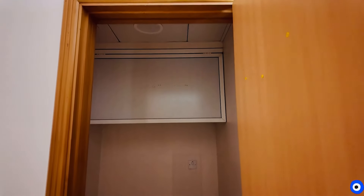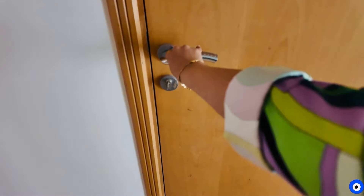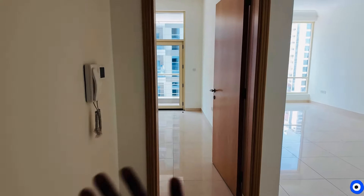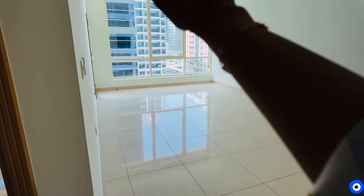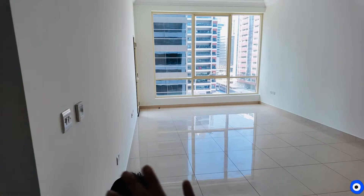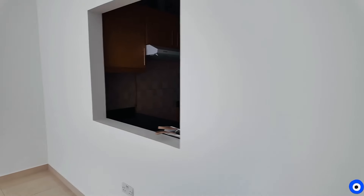This is the one bedroom. This is the one BHK bedroom, and this is the huge lobby and drawing room. This is a big room. Look at this — this is the kitchen window.